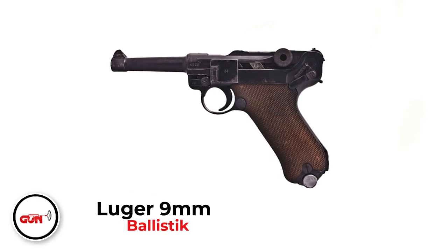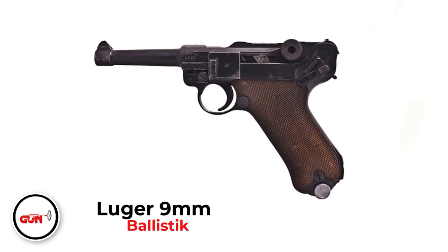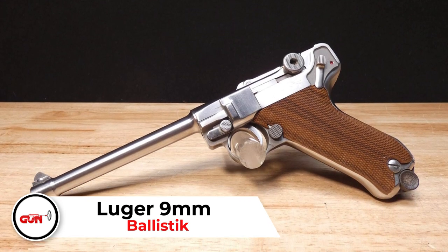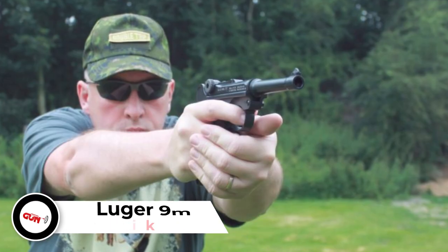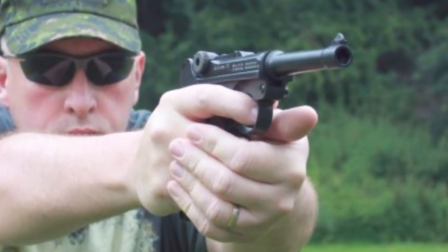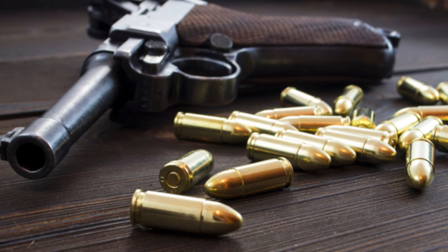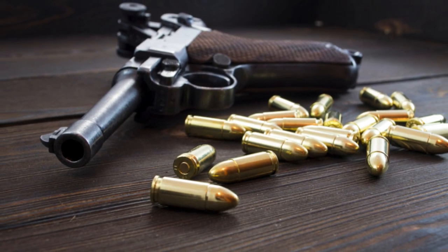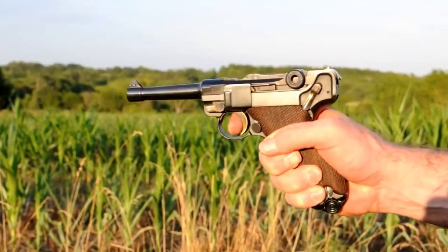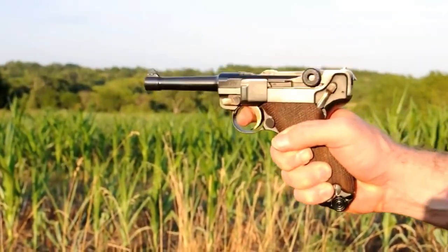Luger 9mm. Although this gun is associated with a political faction whose name has demonetized many videos on the platform, you have to give them credit for their fine engineering. The Luger is one such example, other than the Panther and the Tiger tanks. Did you know that the Luger is the gun that kick-started the whole 9mm line today? There are many versions of the Luger, but if you manage to find one that doesn't say Ruger 22, then you have just found gold.